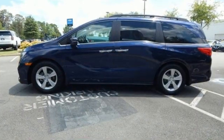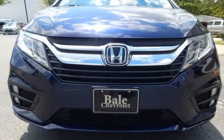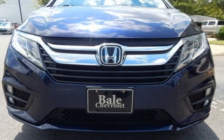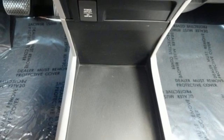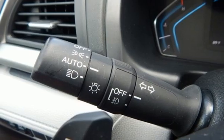Apple CarPlay, Android Auto, dual zone climate control, Bluetooth streaming audio, active noise cancellation, remote engine start, front heated bucket seats, automatic transmission, aluminum wheels, and V6 engine.